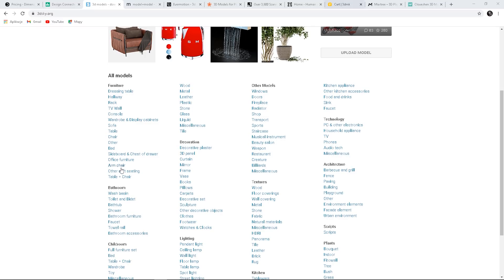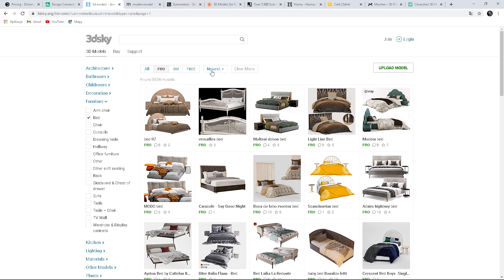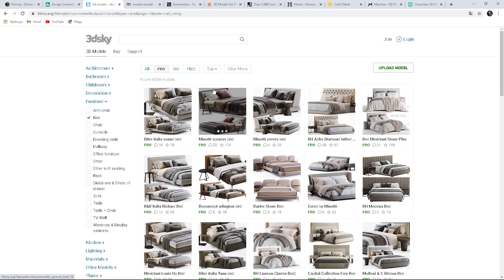3dsky is one of the most popular websites to download all kinds of models. They have different sorts of models and different qualities. As you can see, there are many categories. Let's see beds, for instance. We can filter them — we can choose Pro models that are complex, high-quality 3D models with correctly configured textures and materials. We can choose OM, which are 3D models, textures or materials created by a furniture manufacturer, and they are free. And free models. We can also choose Top — the most popular models. Most of the time I use this option; it's just easier to find great quality models. You can see comments and stars from other users, which can be helpful as well.